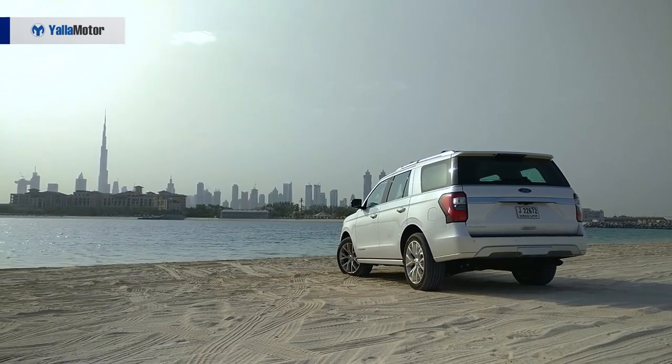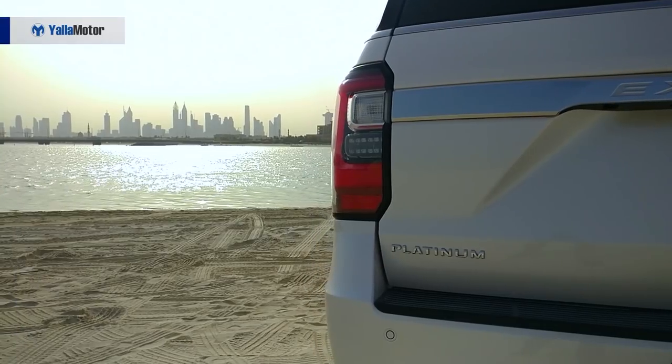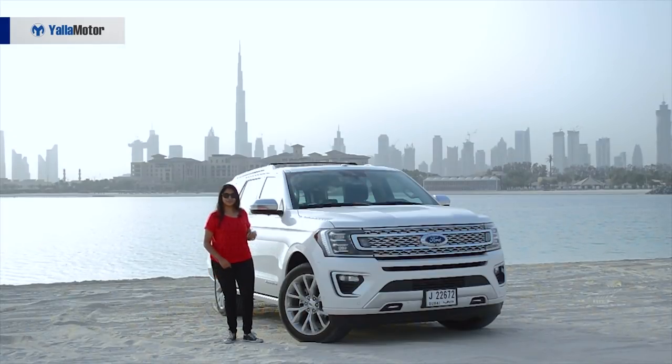Moving over to the back, it looks similar to its younger brother, that is the Ford Explorer. So it has the same concept lights over there. And of course, 22-inch alloy wheels, which makes it look beautiful from the side as well.